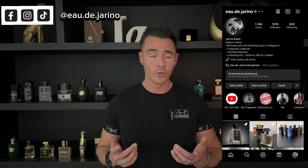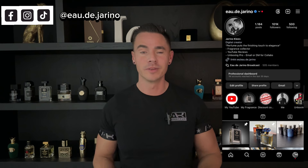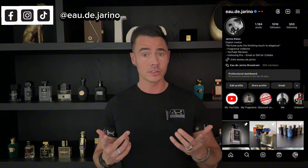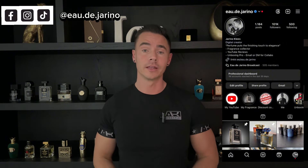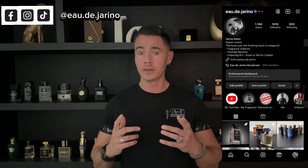If I smell these fragrances on women, it just makes me weak on my knees. So ladies, get yourself these — or men, if you're watching, get these for your ladies. The very last one nobody talks about is a brand new release, so make sure to watch till the end.